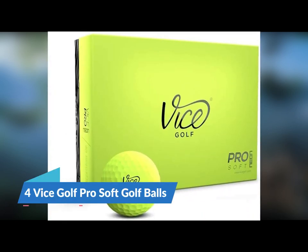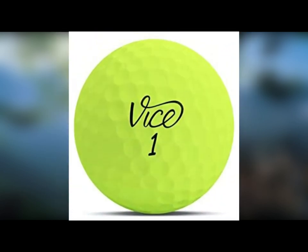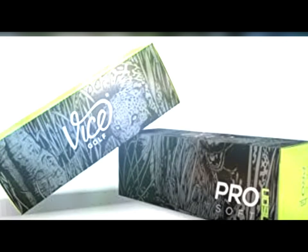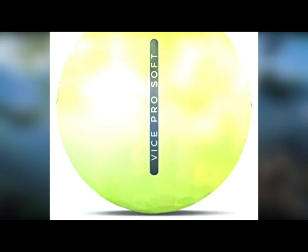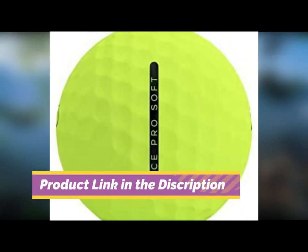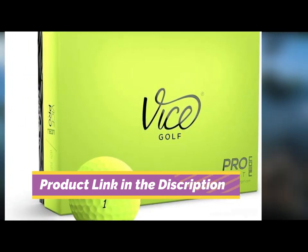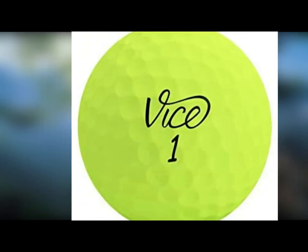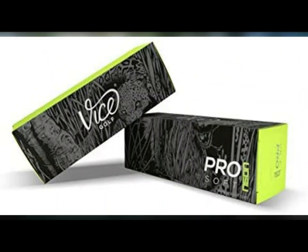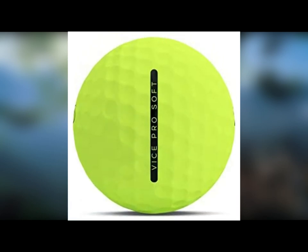Number 4: Vice Golf Pro Soft Golf Balls. Vice is new to the golf ball manufacturing game, but they've started out with a bang. Vice makes these golf balls with three pieces instead of the standard two-piece technology, so they're slightly more expensive than most other choices on our list. However, senior golfers around the country are raving about the performance of the Vice Pro Softs, so they're definitely worth a shot. These golf balls hold up remarkably well even in tough weather conditions thanks to their 336-dimple design. If you need higher visibility, Vice offers this ball in matte red and matte lime colors.